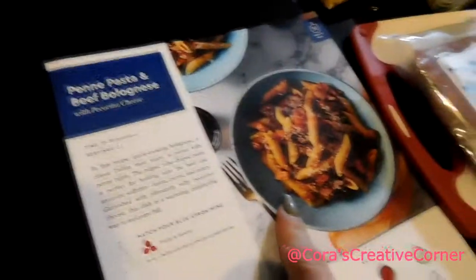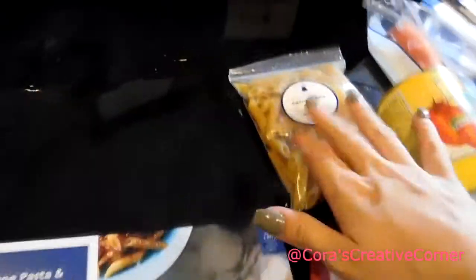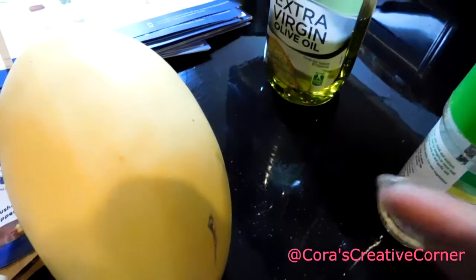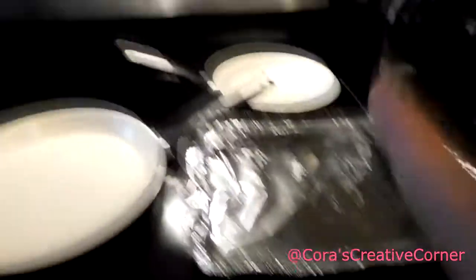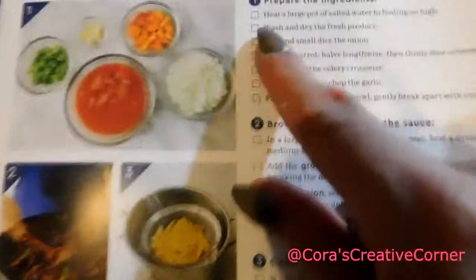I'm cooking the beef bolognese with the penne pasta — there's a little catch to mine because I'm gluten-free. I'm going to make it with the pasta for my husband, but I'm going to substitute the pasta portion out for a spaghetti squash. I picked up a spaghetti squash at my local grocery store. I'm going to coat it with some olive oil or coconut oil — I haven't decided yet — and a little garlic salt, then roast it in the oven. I've got it preheating at 375. The awesome thing about the recipe card is that if you flip it over, it tells you everything to do step by step.